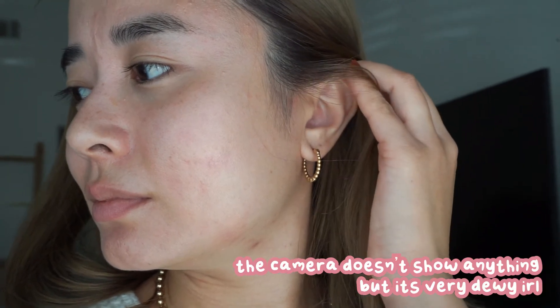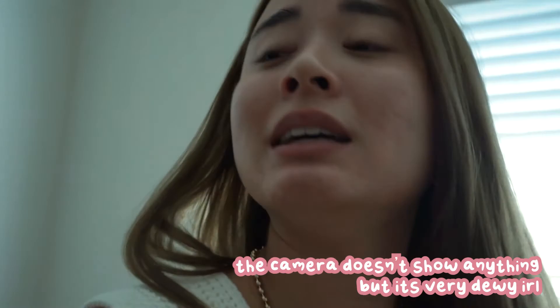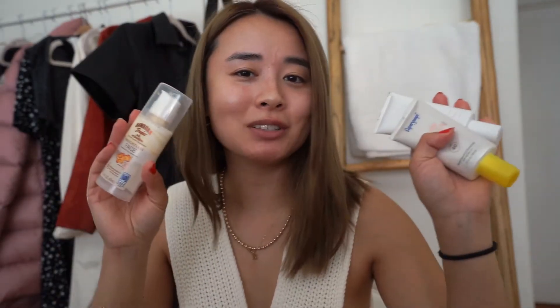But I just feel like it highlights the worst parts of my skin. The first time I used it, it was just very unflattering. Once you get it in the sun it looks different, but I still feel like it's not the most flattering. So those are the three sunscreens I'm currently rotating right now.